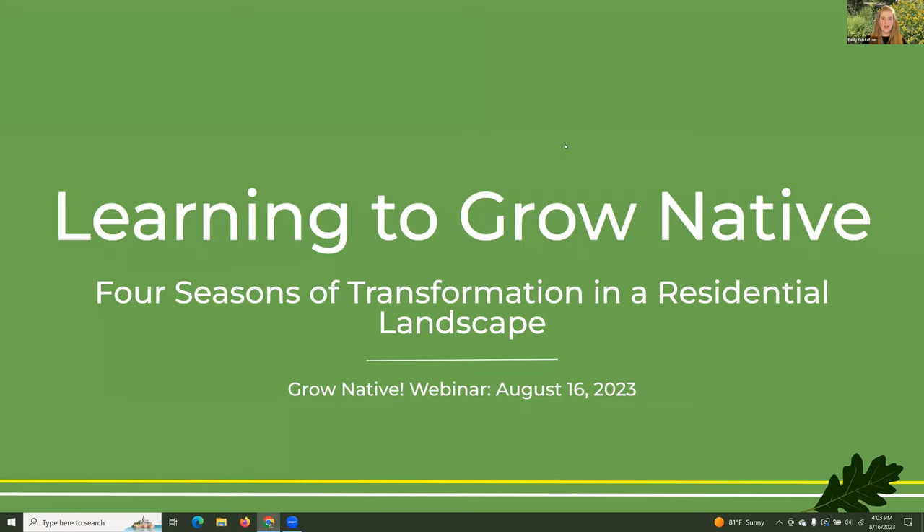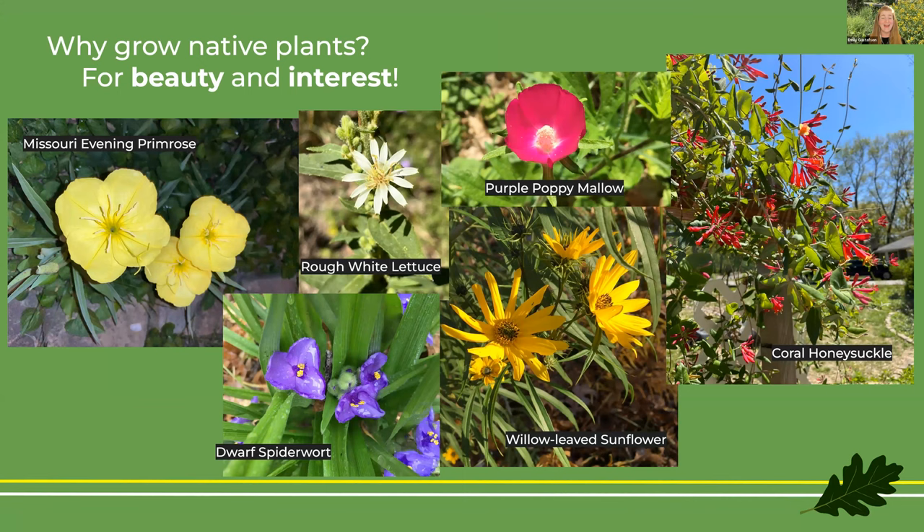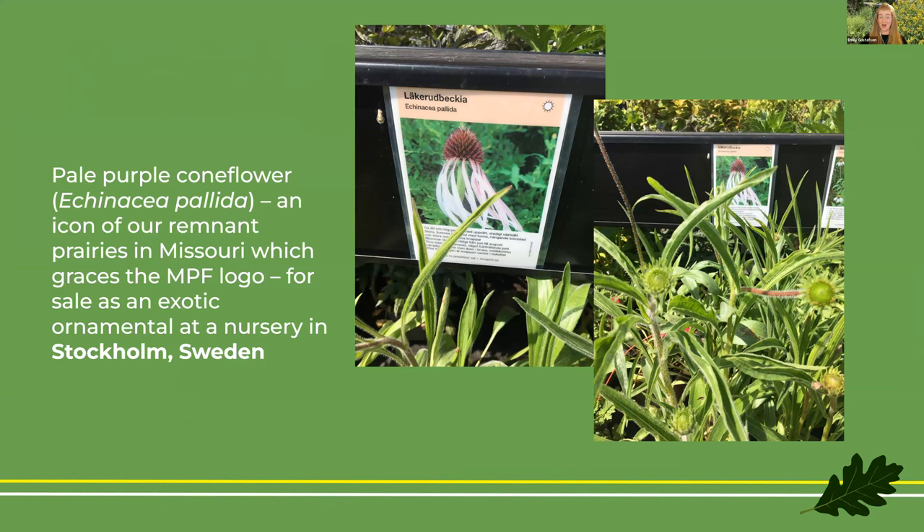So, why do we grow native plants? One obvious reason is that they're beautiful and interesting. Many native plants used in horticultural settings have really spectacular flowers and bloom throughout the season — you may have plants blooming from March all the way into December with something like an aromatic aster. Sometimes native plants are so beautiful that they are not just grown as Missouri natives but as exotic ornamentals. This is an example of pale purple coneflower at a retail nursery in Stockholm, Sweden — an icon of Missouri's remnant prairies and also on the MPF logo.